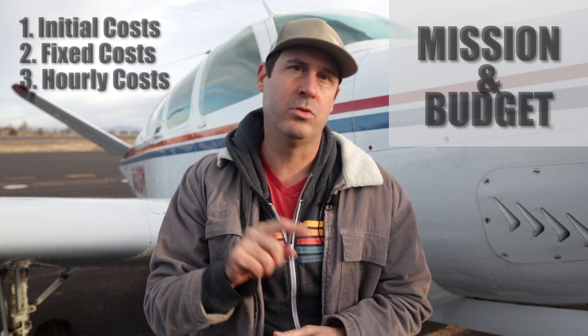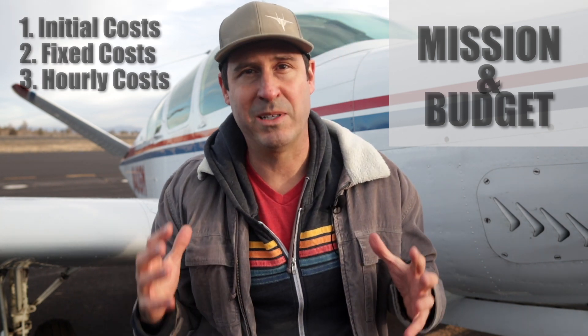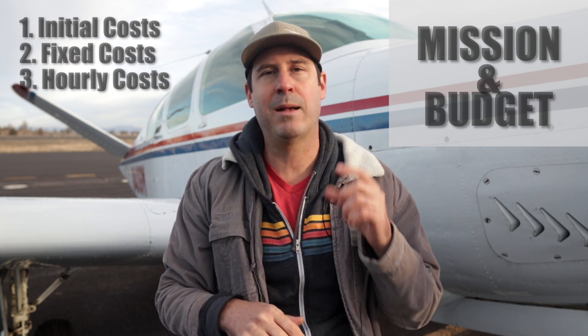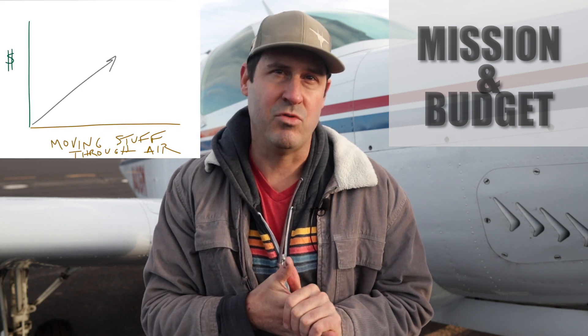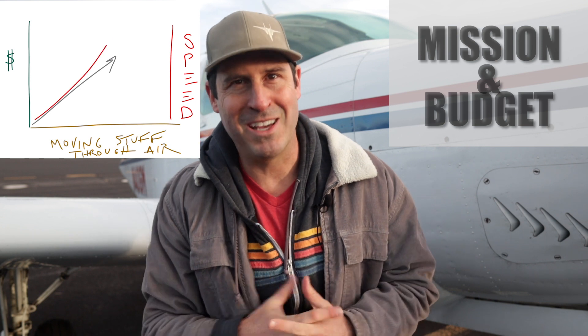Hourly costs are fuel, oil, and the indirect cost of engine life. Engines need crazy expensive — I'm talking new-car expensive — overhauls every few thousand hours, so you absolutely have to budget for that. The last thing I'll say on budget is there's pretty much a direct relationship between cost and moving a lot of stuff through the air, and if you want to do it quickly it becomes exponential very rapidly. But don't worry, there are some great options and great values out there.